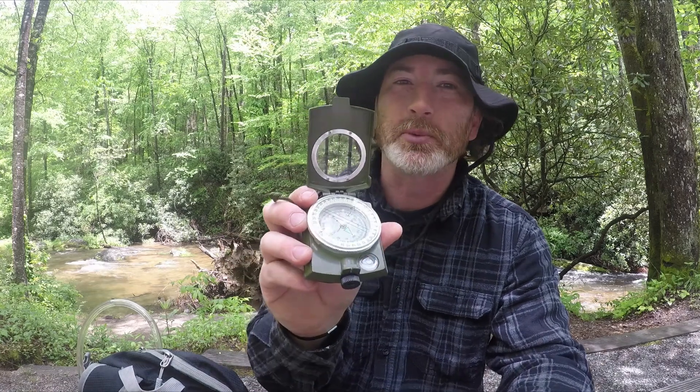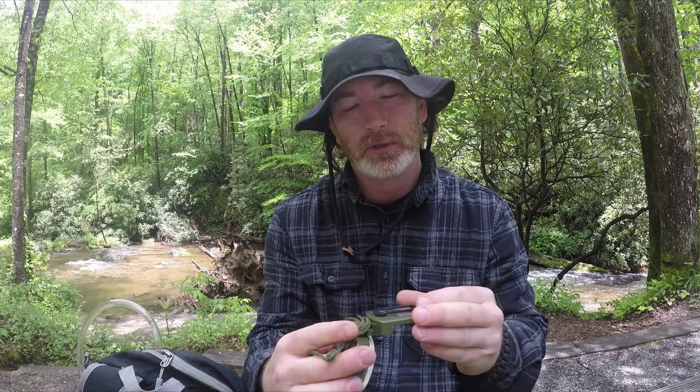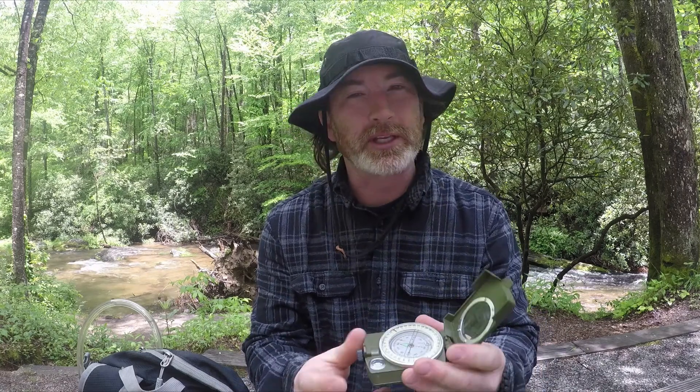Always take a compass with you. Be aware of your surroundings, know your area, and take a map if you can — a paper map. I always have a compass with me. This is a Sportnear. It has all the gimmicks you need.